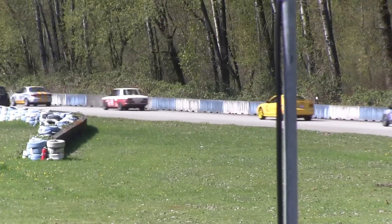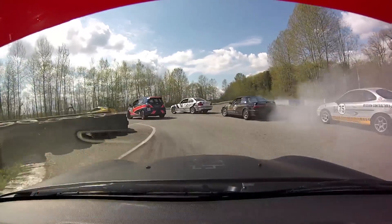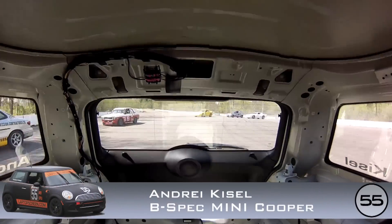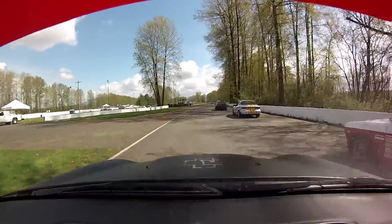They take that short chute down into turn three, the far west end of the course. Lots of lock up and smoke — doesn't sound too friendly down there, but it looks like everyone's still pointing in the right direction going around the corner. Heavy braking down into that turn three. You can hear the squealing tires from all the way up from here.